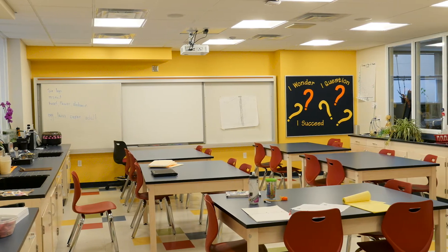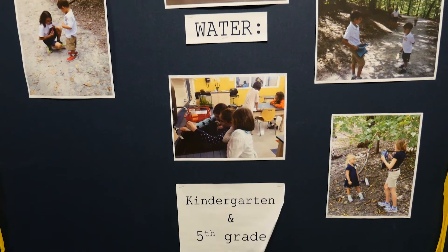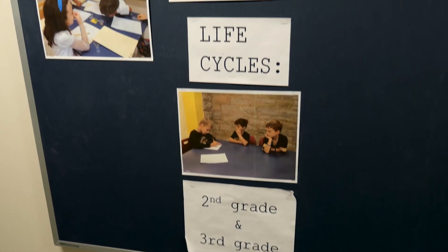This is a lab for third through fifth graders. With our new space, we have collaborative science teams. The fifth grade is working with kindergarten, the fourth grade is working with first grade, and second and third grade is working together.